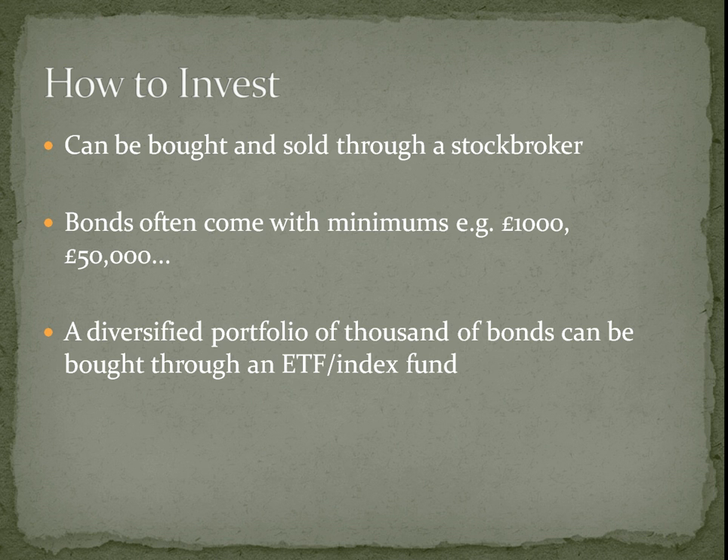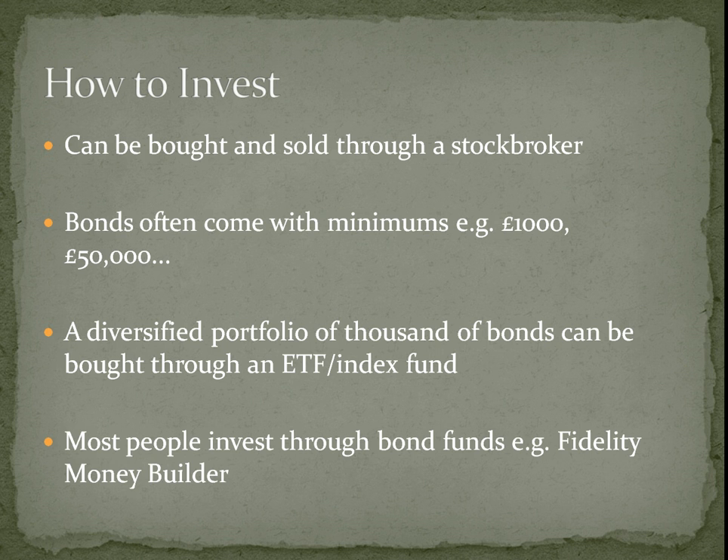You want to think about diversification. If you don't have a monstrously big portfolio, you'll be looking at index funds or exchange traded funds, otherwise you're not going to be diversified. Most people invest through bond funds rather than ETFs or index funds — for example, the Fidelity Money Builder. I don't like these; I think the fees are far too high and you don't get much more than an ETF, or in fact anything more. So you're better off with ETFs, but you'll see that later.